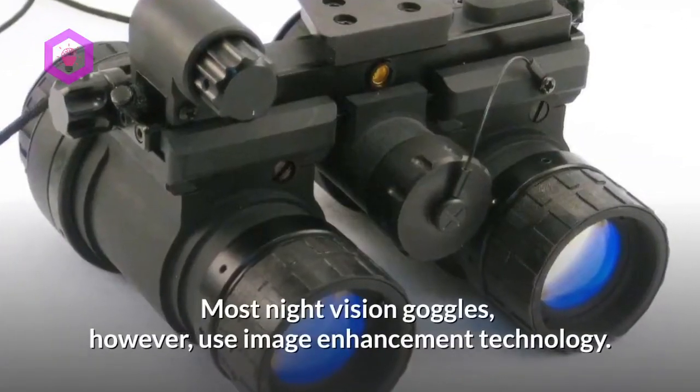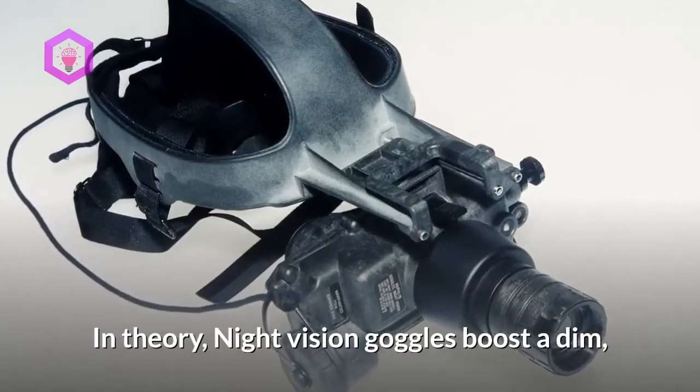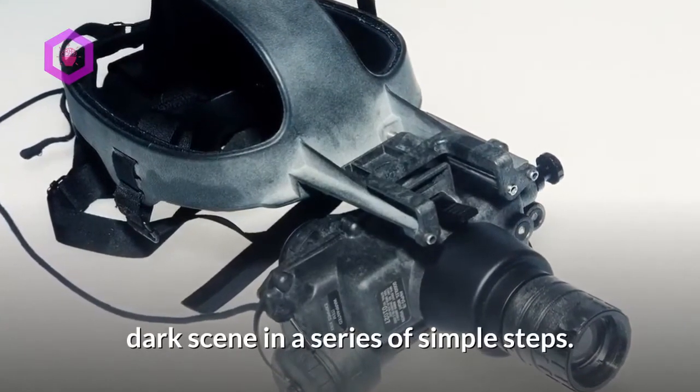Most night vision goggles, however, use image enhancement technology. In theory, night vision goggles boost a dim, dark scene in a series of simple steps.